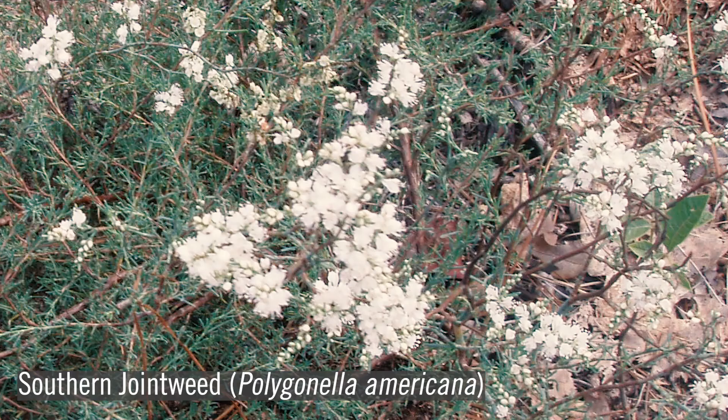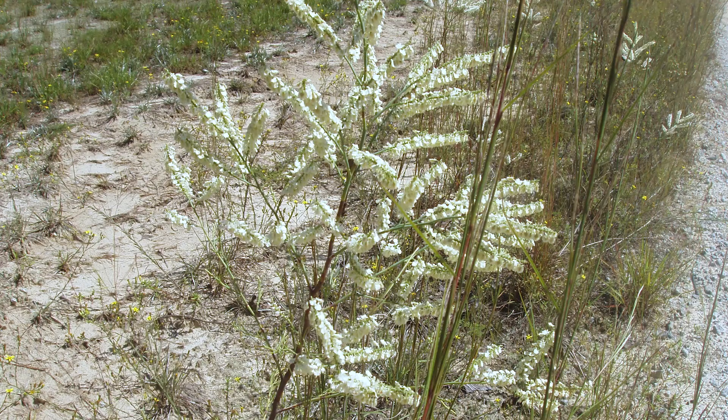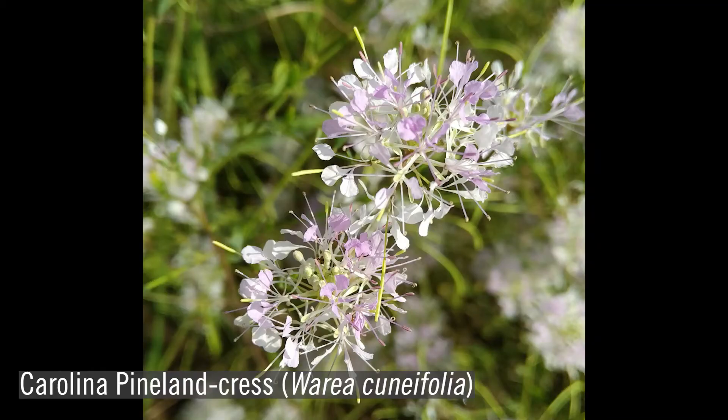Southern jointweed, or Polygonella americana, appears shrub-like for most of the growing season, with dark, green, crowded, needle-like leaves resembling cedar. Found in sunny, dry, sandy areas, it is capable of withstanding extreme drought. Carolina Pineland Cress, or Waria cuneifolia, occurs in the driest white sands of the sandhills, and is a member of the mustard family, Brassicaceae.